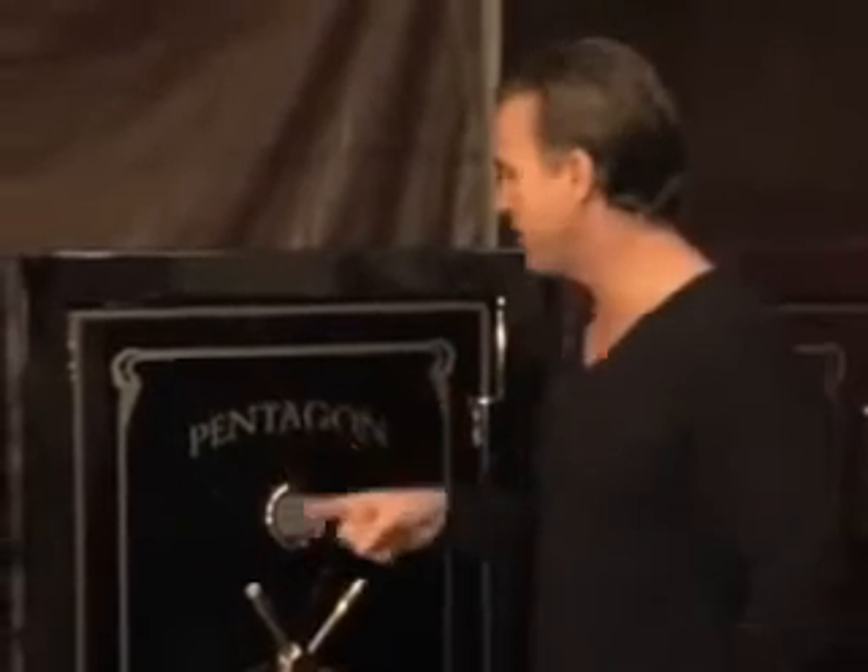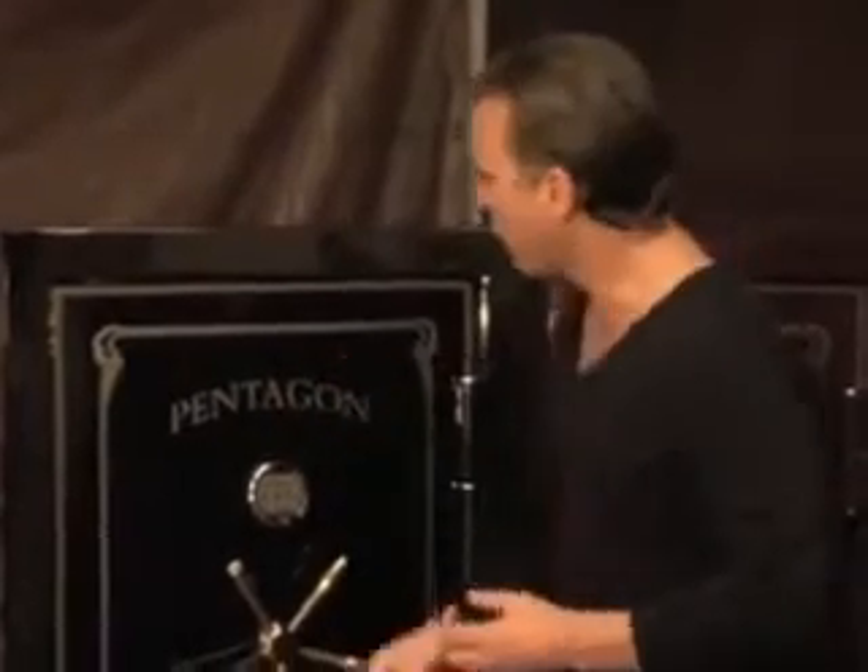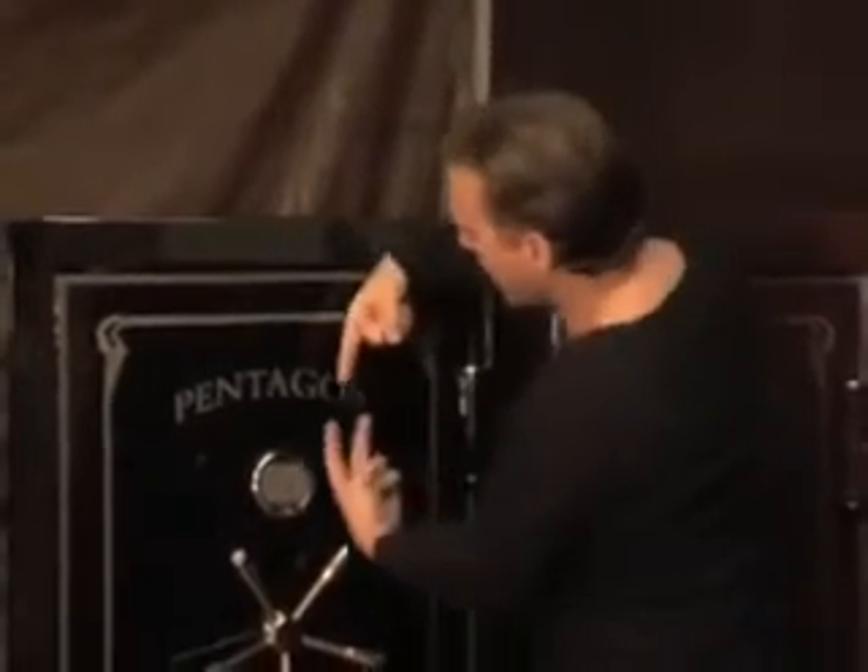This gun safe has never been drilled open in 32 years. It has two re-locking devices: a brass arm re-locker on the left and a cobra re-locker on the right. If you knock the lock off and punch the internal mechanism out, a re-locking device will shoot into the female bulwark and lock up the door.